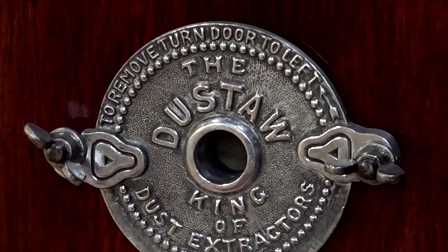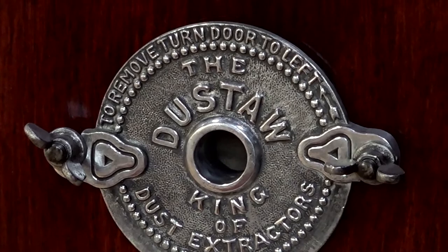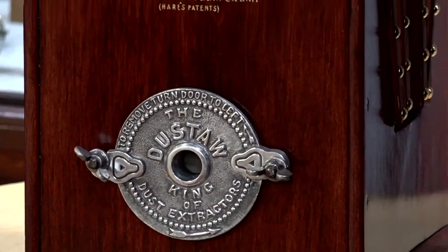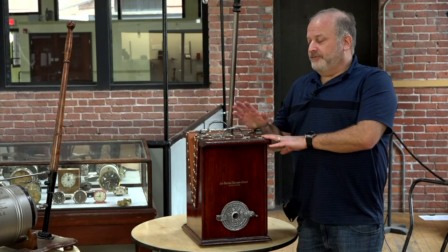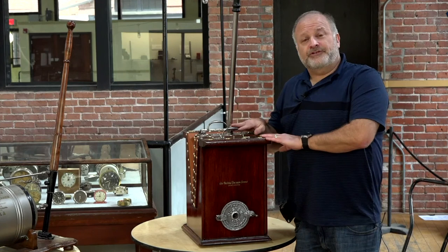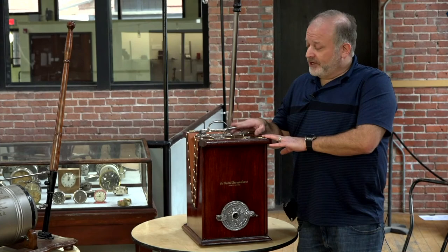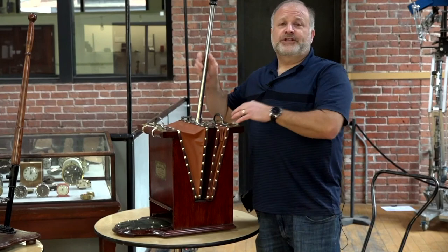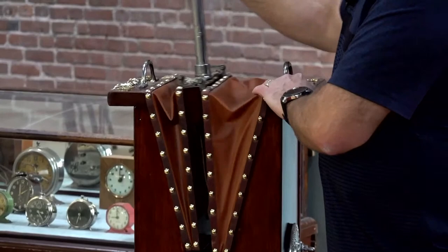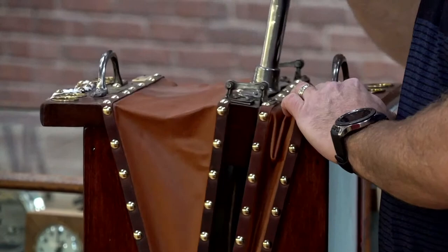The first vacuum I want to talk about is called the Dustow vacuum cleaner. It was invented in Birmingham, England in 1905 and is considered basically the mother of all vacuum cleaners — the first commercial one available and the first of its type, an English vacuum cleaner. The way this particular model worked is it uses a dual bellows system such that when you move back and forth, you get continuous suction. The bellows alternate in terms of which one is providing the suction.